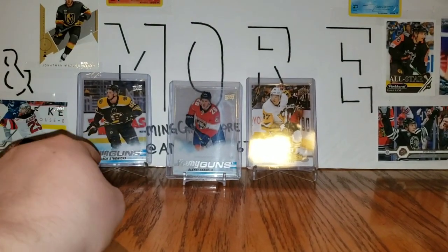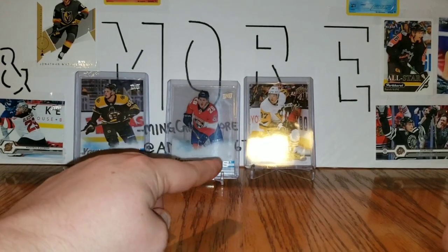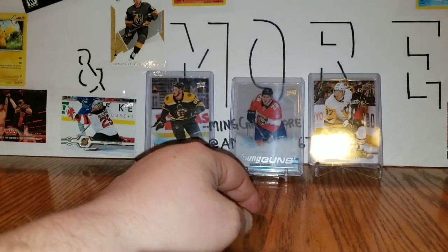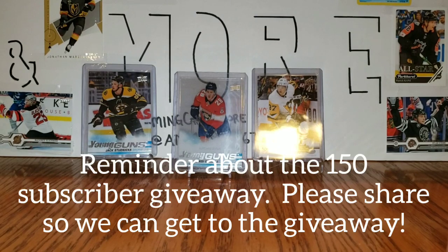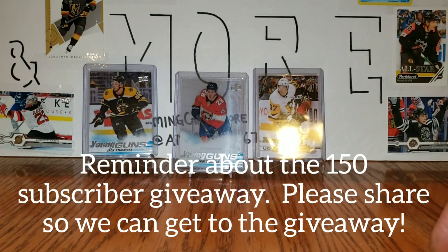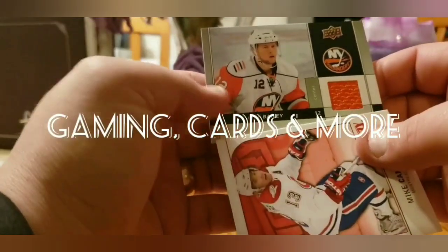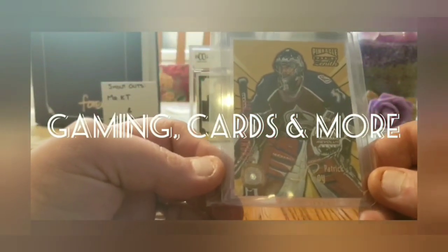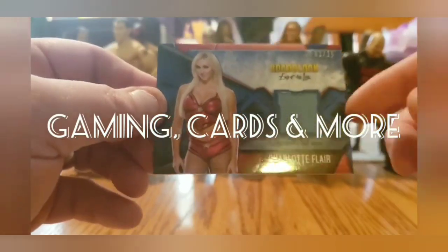Anyway, the featured cards: Jack Sednika, clear-cut Alexi Sorella, and the Sam Lafferty Canvas Young Guns. Sorry if I seem a little down — missing a full card out of a pretty expensive pack. Not too happy, but thanks for tuning in, guys. I hope you have a wonderful day.